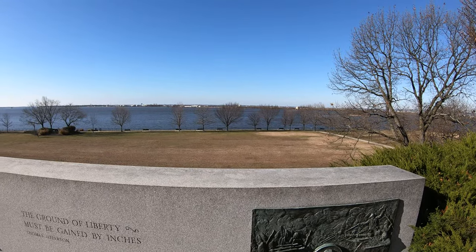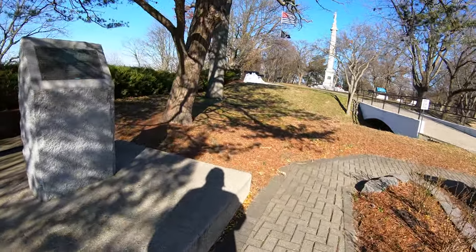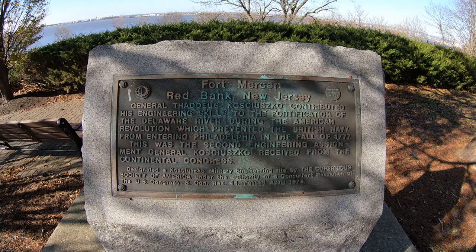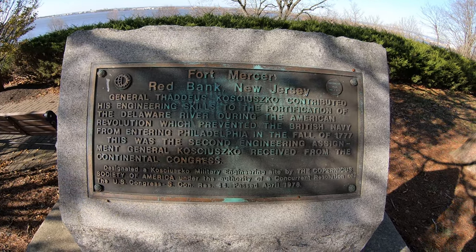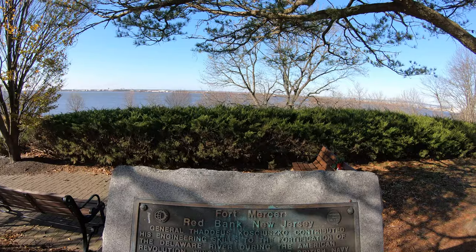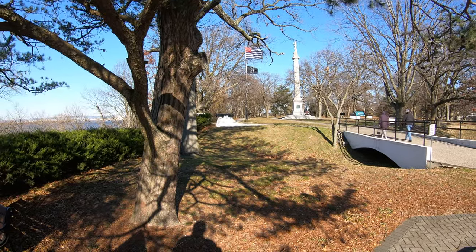Thank you to all our forefathers for giving us this freedom. We're looking out at the Delaware River. There's another plaque here - General Thaddeus Kosciuszko contributed his engineering skills to the fortification of the Delaware River during the American Revolution, which prevented the British Navy from entering Philadelphia in the fall of 1777. This was the second engineering assignment General Kosciuszko received from the Continental Congress. Pretty important stuff. As we turn around, you can see the monuments and the rest of the park with numerous cannons strewn around.